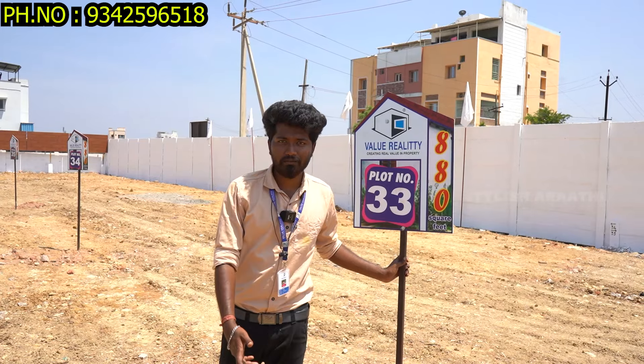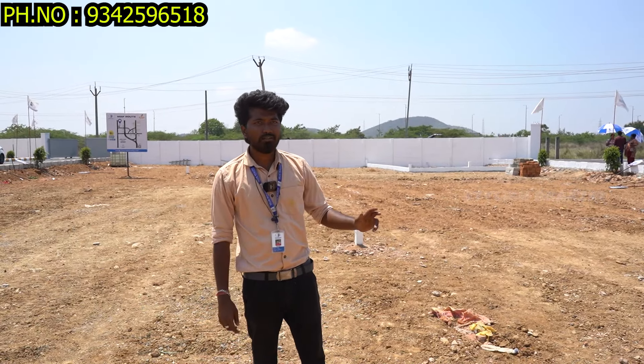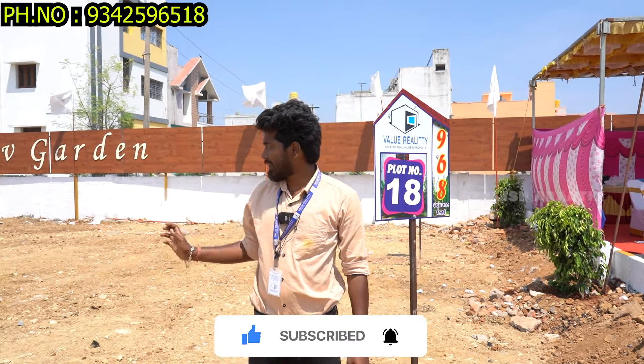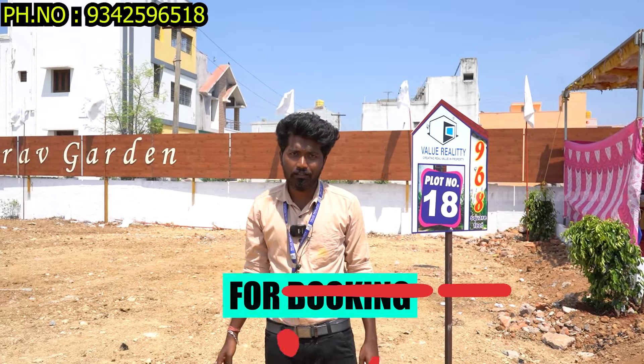You can take first performance — the documentation is clear. The value is 50 plus projects. For the genuine customer, the documentation is clear. You can check the document and register. For the back-side plots, the price is 4,000 per square feet. For other plots, the price is 3,599 per square feet. For documentation support, your registration will be completed full time. Thank you.